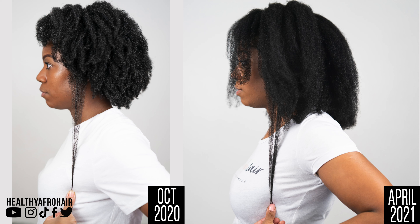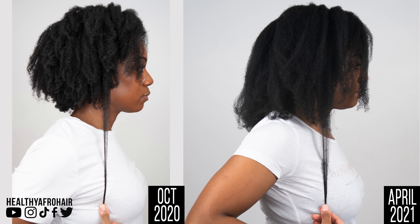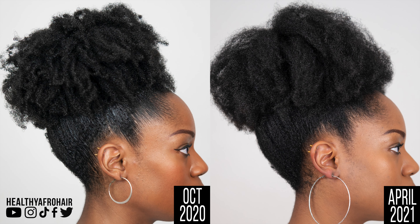Moving on to the left side comparison pictures — in October 2020, my hair just came by my armpit, whereas in April 2021 my hair comes further down, it's just by my bra strap. And then on the right side, exactly the same progress. Moving on to the high puff shots, in October 2020 I think I had a wash and go, and in April 2021 I've got a blowout puff. I can't really see much of a difference in growth there. But overall, looking at all the pictures, I have gained some inches — roughly maybe two to three inches. Overall, there has been some progress.